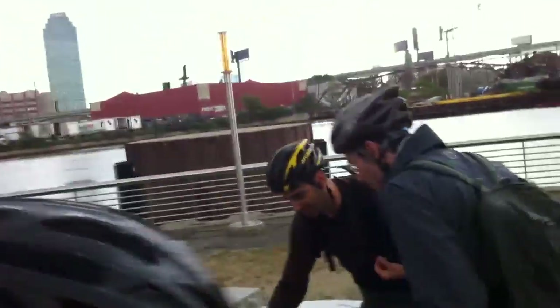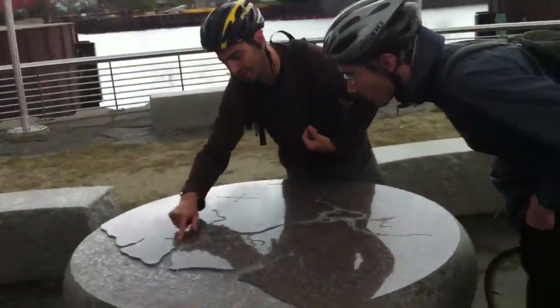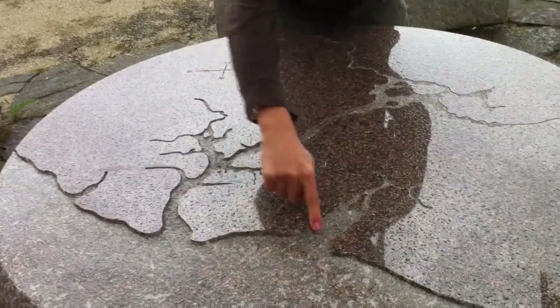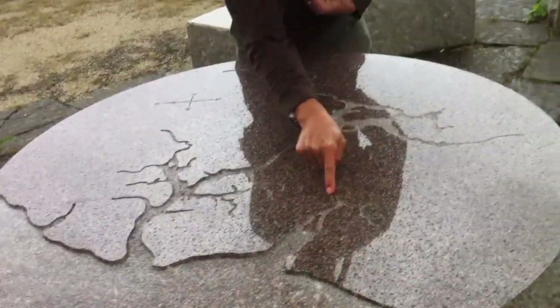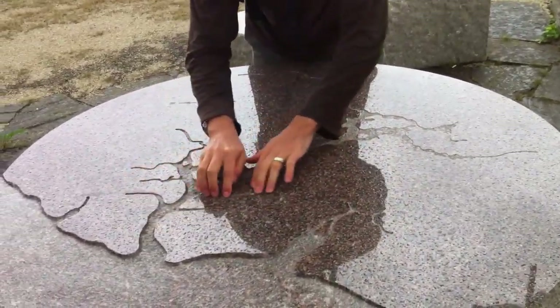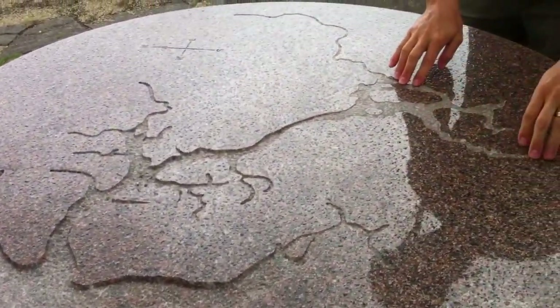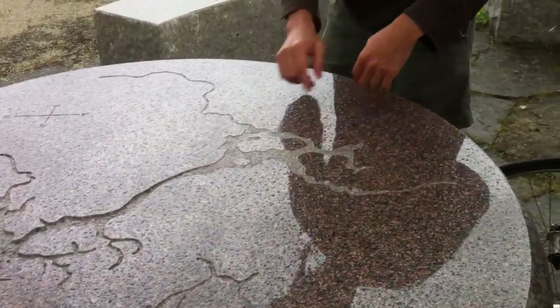This is what Newtown Creek used to look like. You can see this is the mouth, and this is Rail Creek. This is Judge Kill, which is where this railroad bridge goes. You can see this is Bushwick Inlet going into McCarran Park — you can't see as much as you can feel it through there. We're going to go down here and there's English Kills and East Branch.